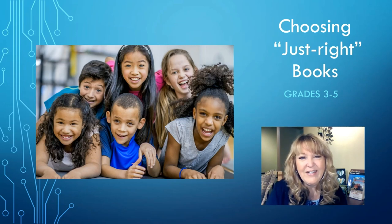Hello, everyone. I'm glad you're here. My name is Miss Nichols, and today we are going to be talking about choosing just right books.